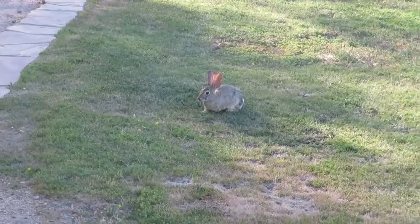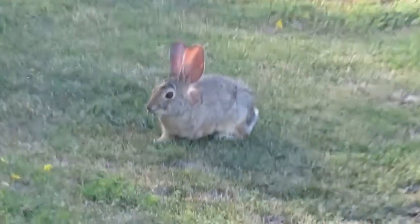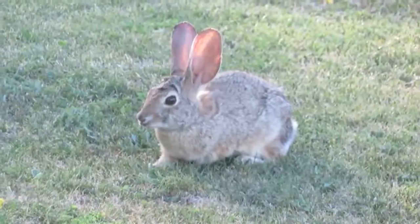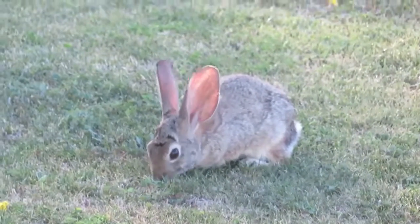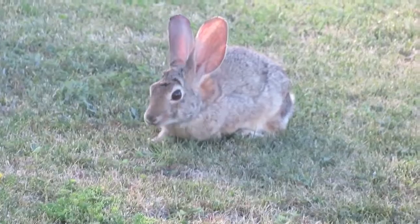I developed four hypotheses using the framework of Tinbergen's Levels of Analysis to explain this particular behavior of desert cottontails. The first hypothesis that I developed was that the desert cottontail's small body size functions as a means to avoid detection.